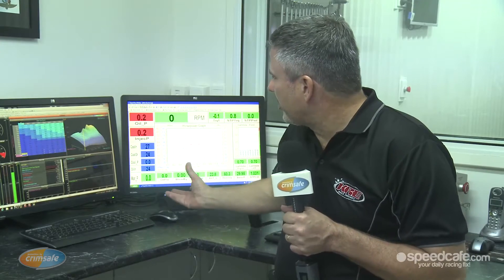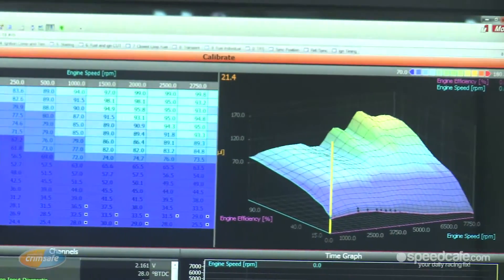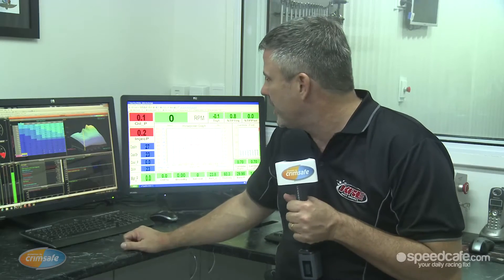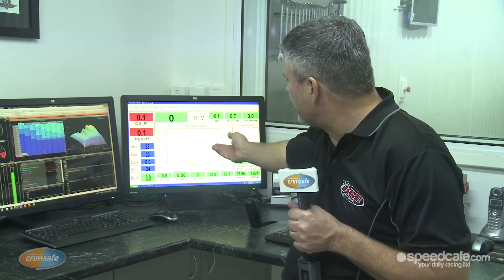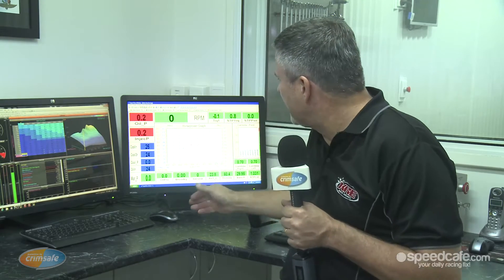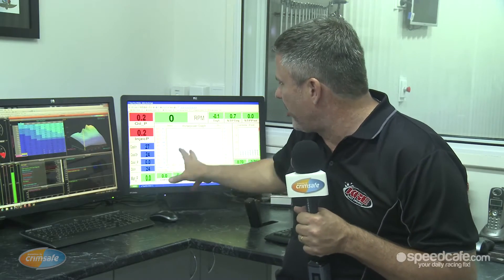So this is the dyno console where we do all the testing for the engines. We have all the MoTeX software, which is the new M1 stuff for the V8 Supercars from last year. And then the Superflow software, which is all our dyno information. So we get a power curve for the engine or a torque curve, which we work in conjunction with the MoTeX as we change the tuning on the motor when we're looking for those small increments of power.